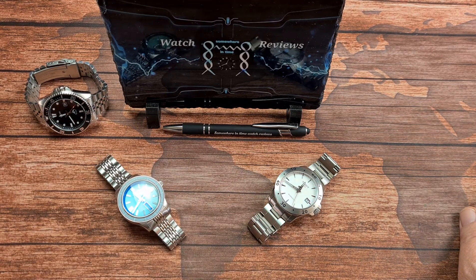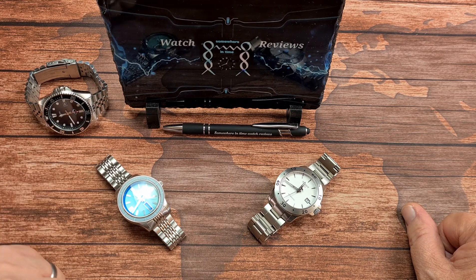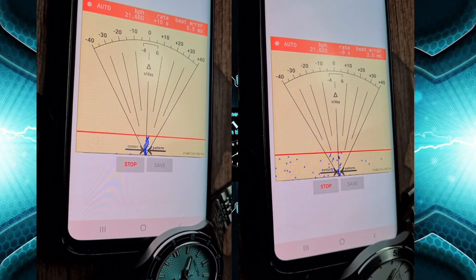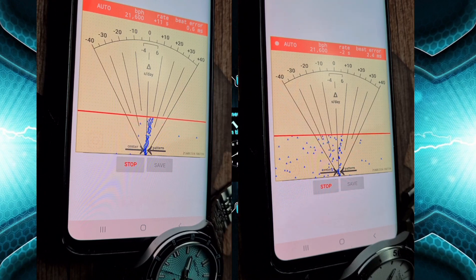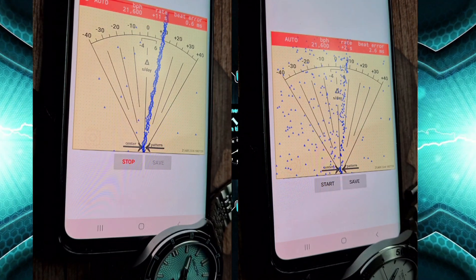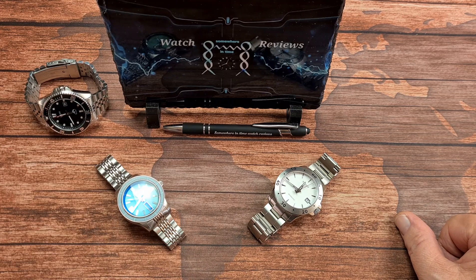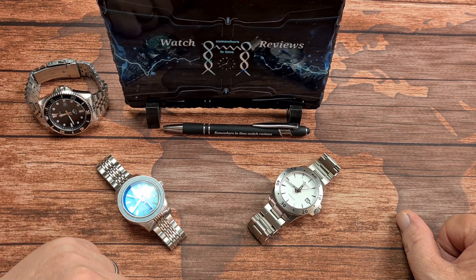We will move on to what I am calling Trial by Timegrapher. The footage kind of tells its own story. The Radcliffe: plus 11 seconds per day, 0.6 milliseconds beat error. The SwissMatic: plus 2 seconds per day, 2.6 milliseconds of beat error, but it is snowing really badly. I've given that one to the Radcliffe — three points to the Radcliffe and no points to the Tissot on this occasion.